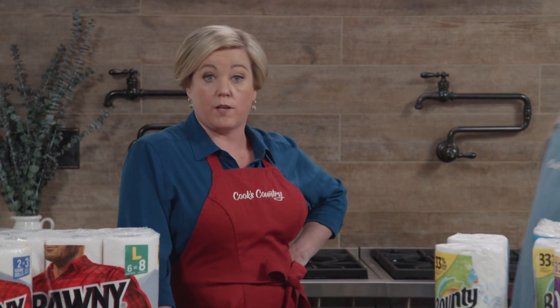Here at Cook's Country, we have every type of cooking equipment you can imagine. But I'd argue that the hardest working piece of equipment is the humble paper towel. We go through over 3,800 rolls of the stuff every year. And Adam's here to tell us which one we should be buying at home.